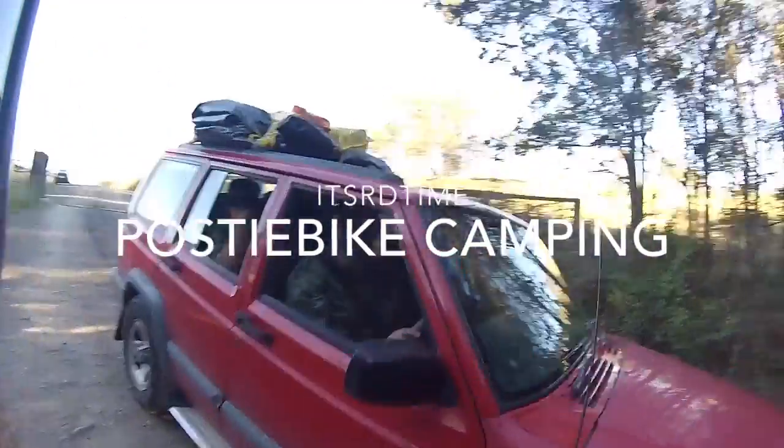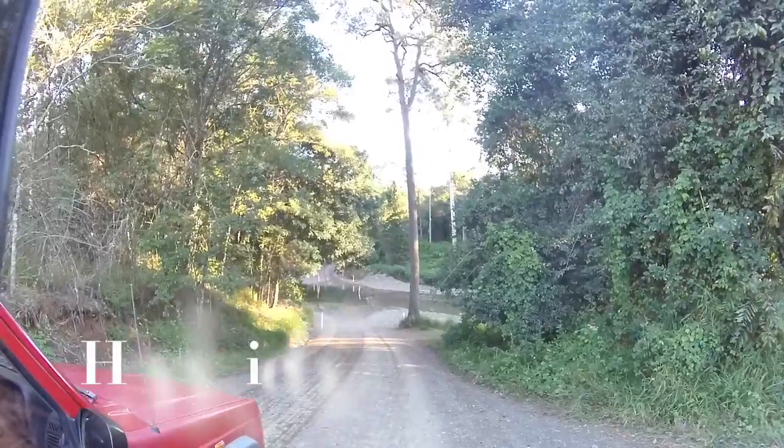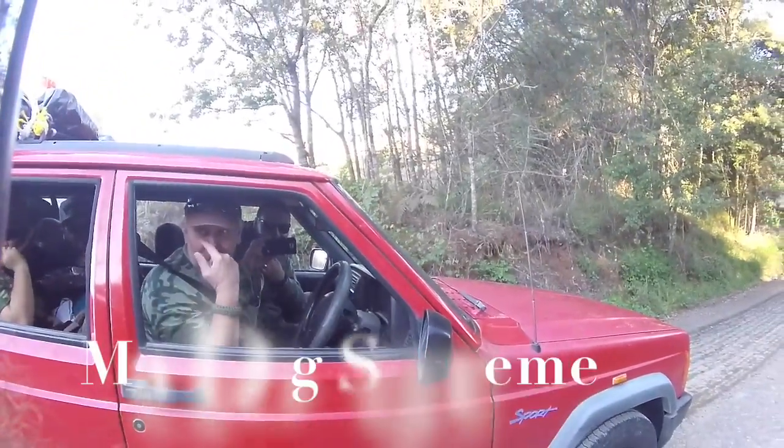Are you going to go across the bridge? What bridge? The weir. No, I'm just going to drive straight through the water. Okay, hard young man. Yeah.